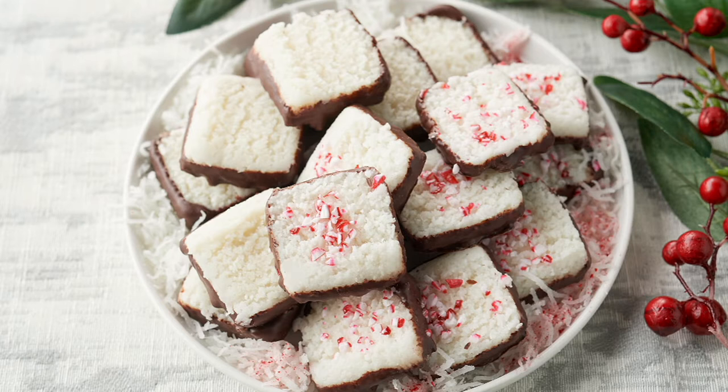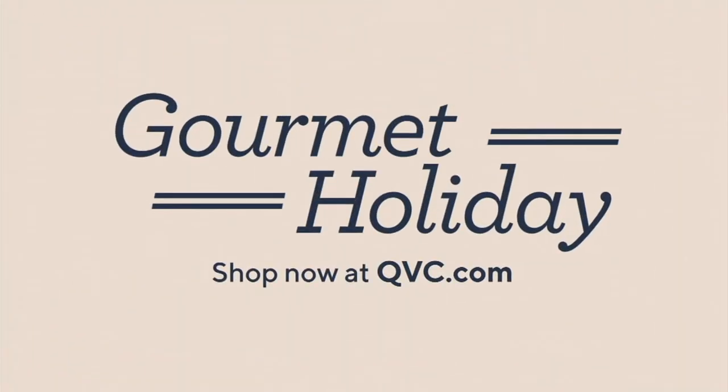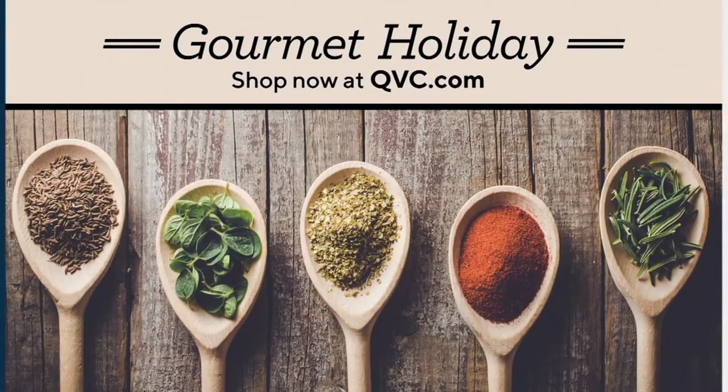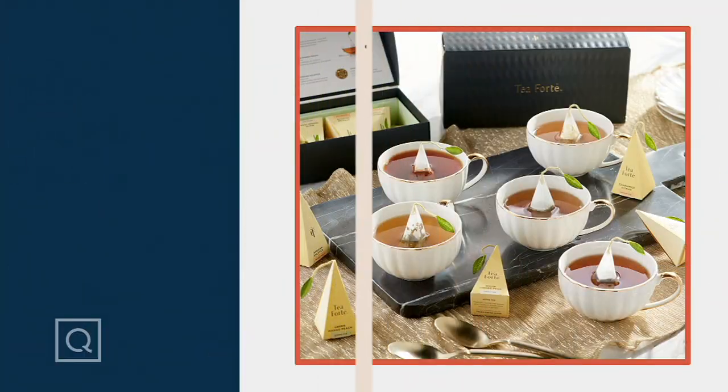Pick those up before they are gone — just like Jimmy DeBanca sold out. Congratulations to those of you who picked that up; those were such a beautiful gift. Speaking of sellouts, T-Forte always sells out in Gourmet Holiday — they bring us the best prices here.